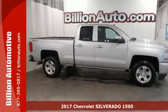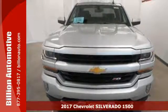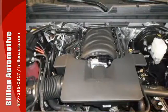Here's a 2017 Chevrolet Silverado 1500. As strong and reliable as they come, with advanced technology that keeps your day productive.